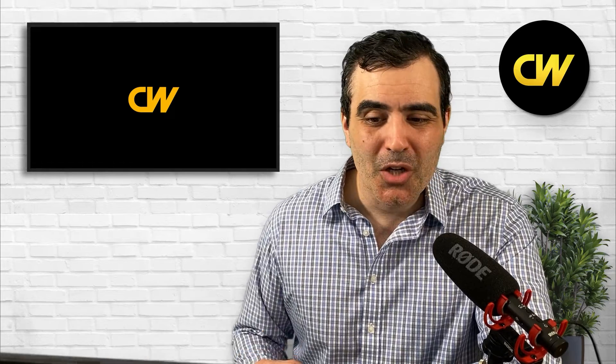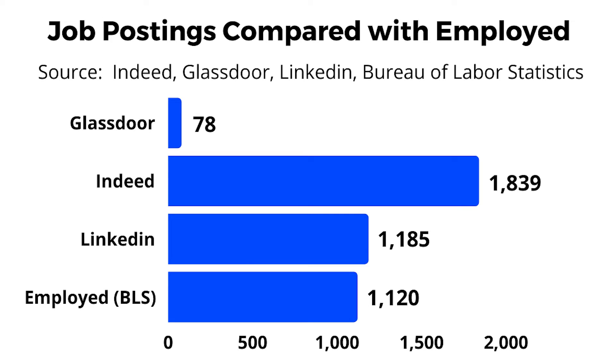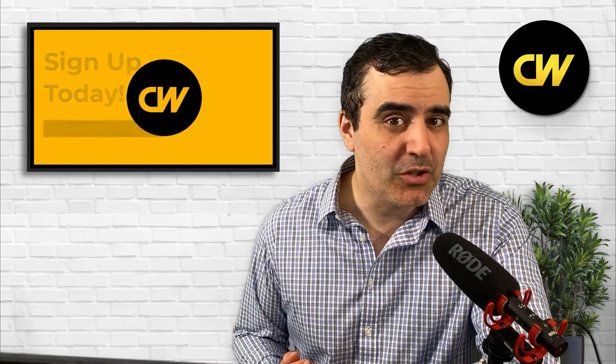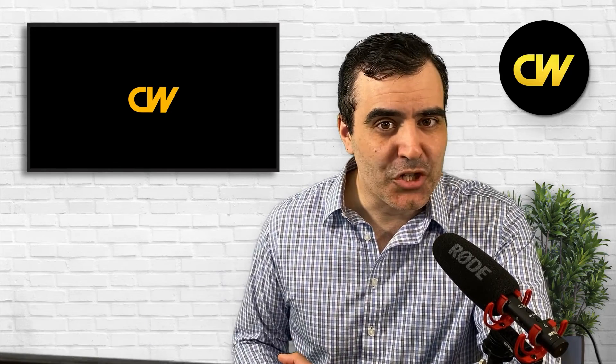Job posting data also paints a limited picture: Glassdoor showed 78 openings, Indeed had 1,839, and LinkedIn had 1,185. So demand is pretty low overall. However, if you're coming in with a civil or mechanical engineering degree, these are versatile degrees that allow you to hop back into civil or mechanical engineering in other areas or industries.